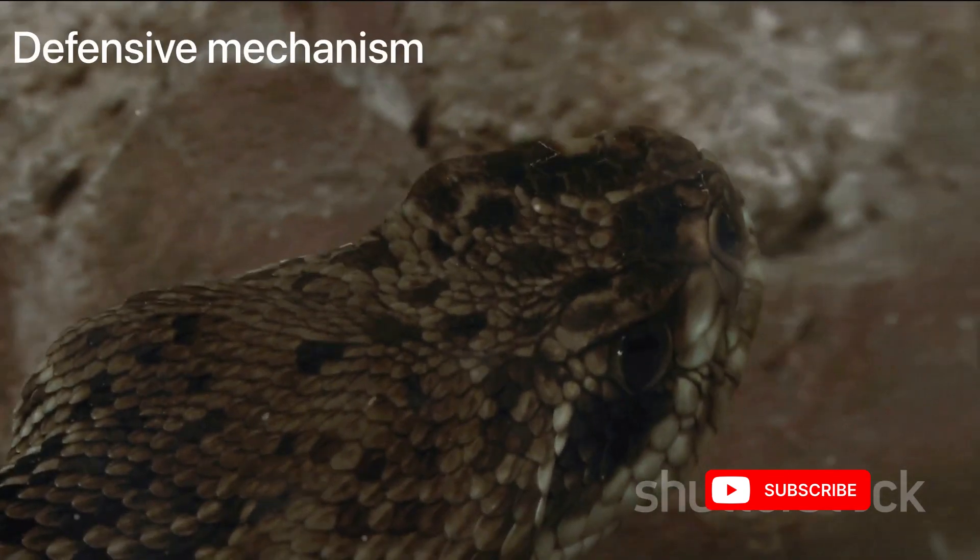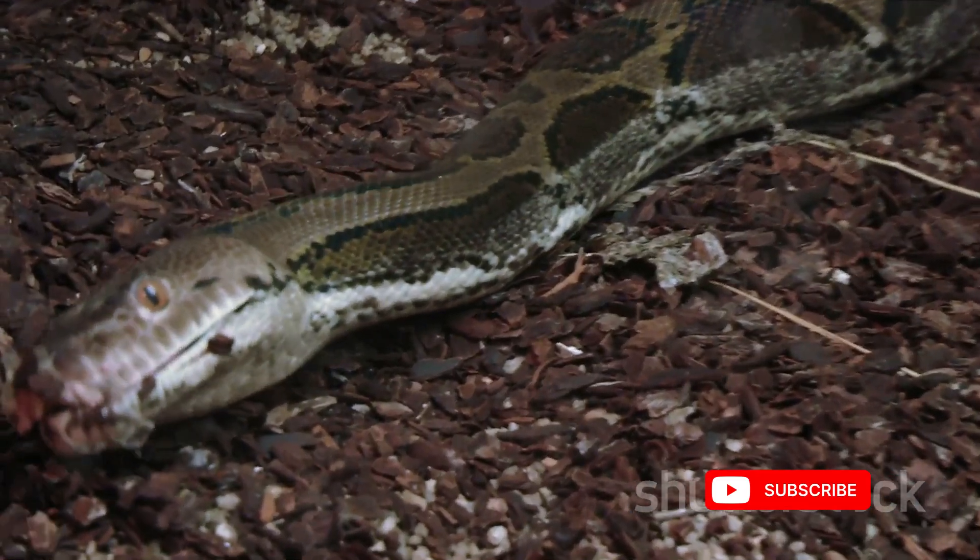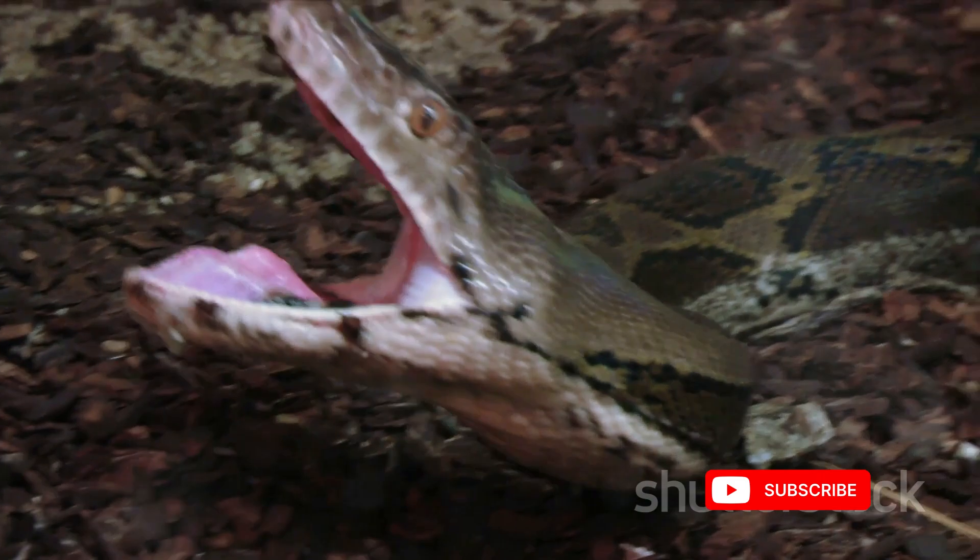Venom is a sophisticated adaptation that serves as both a defensive mechanism and a means to subdue prey. It's a unique combination of proteins and enzymes designed to fulfill specific functions.